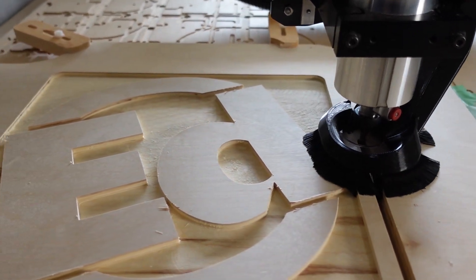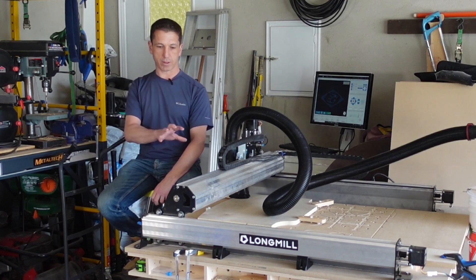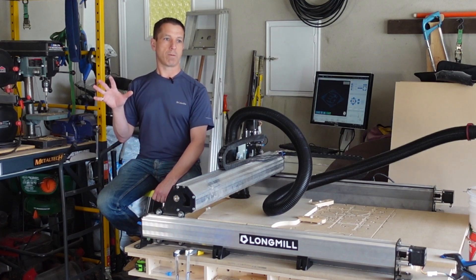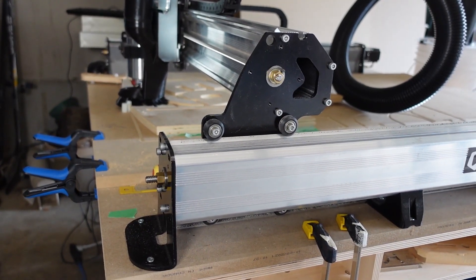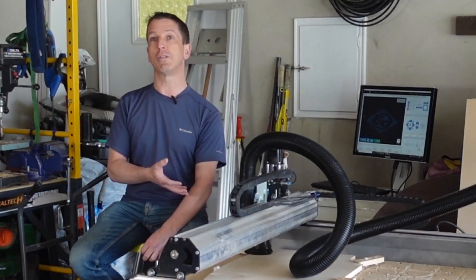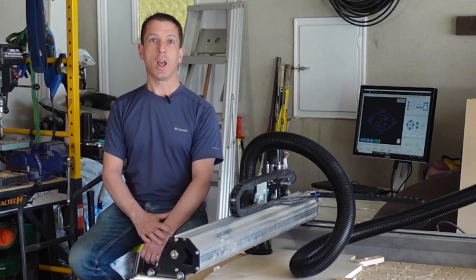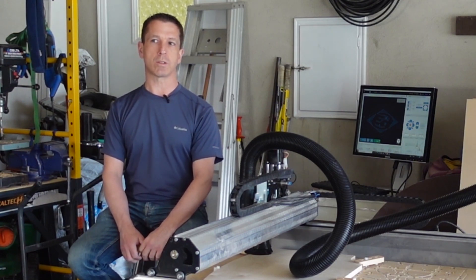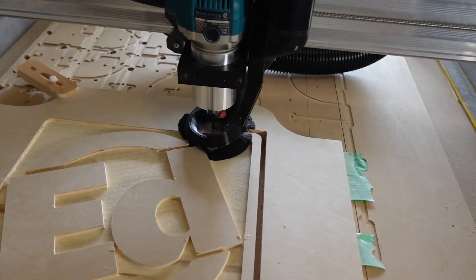I would consider this machine to be perfect for a few different categories of builder: the engineer who's familiar with building things but not necessarily woodworking, like myself; a woodworker who's familiar with woodworking but not necessarily with running a computerized machine; and fundamentally, somebody who wants to understand and connect with how they can make things really precisely.